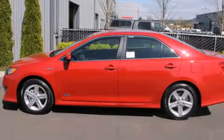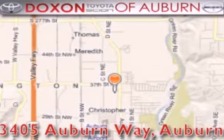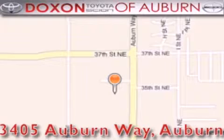This vehicle is sure to sell fast. Call and arrange your test drive today. Dachshund Toyota of Auburn is located at 3405 Auburn Way in Auburn. Satisfying customers for over 70 years.